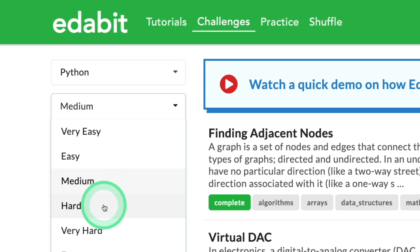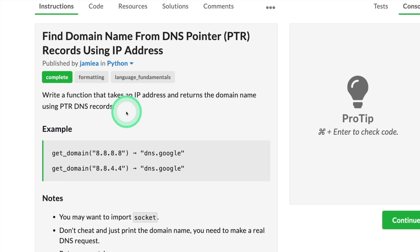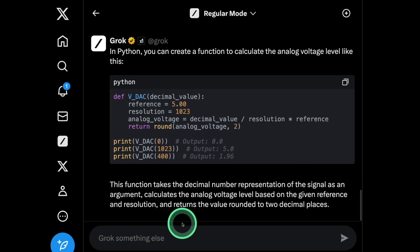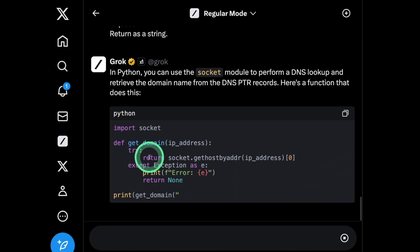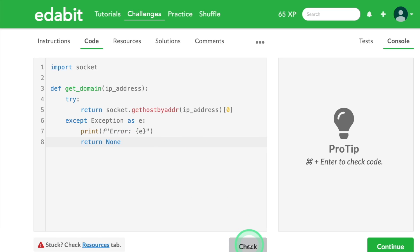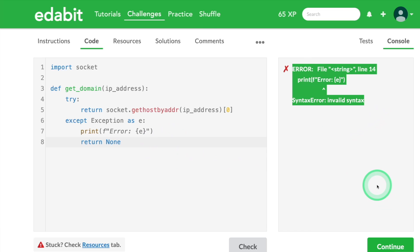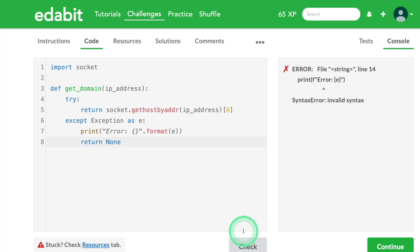Next, going to the Python hard challenge: find the domain name from a DNS provider. Requesting Grok to create a function to find the DNS name, copying the instruction and asking Grok. It's using the socket module. Copying the code and testing it — clicking check — seems like an error. Copying the error and asking Grok to fix it; it's changing the version to Python 3.5. Copying the code and testing it again — and it's a pass.